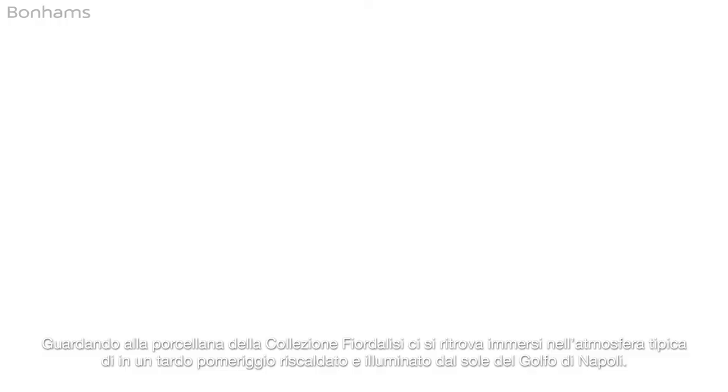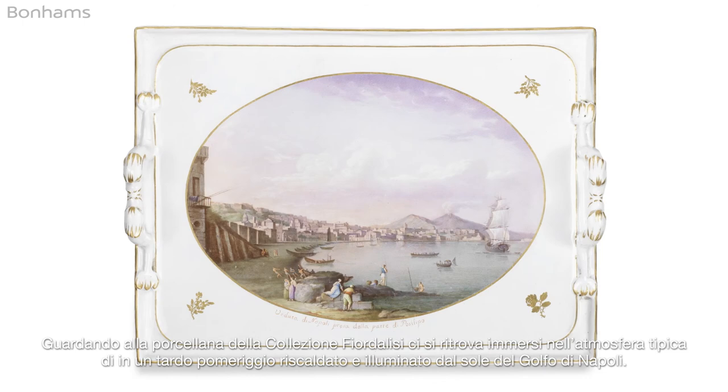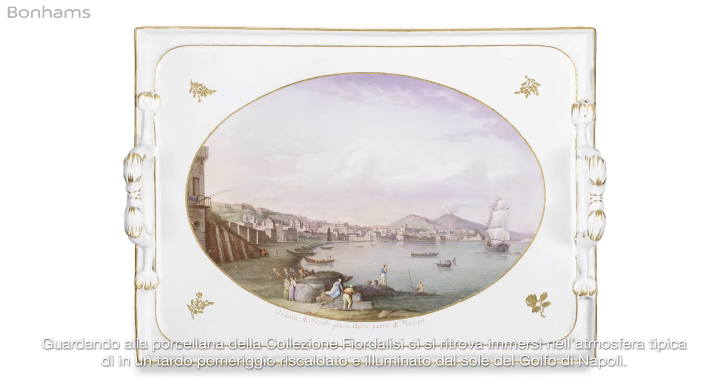Looking at the porcelain in the Collezione Fioralisi, you're instantly transported to the warm heat of a late afternoon on the Bay of Naples.